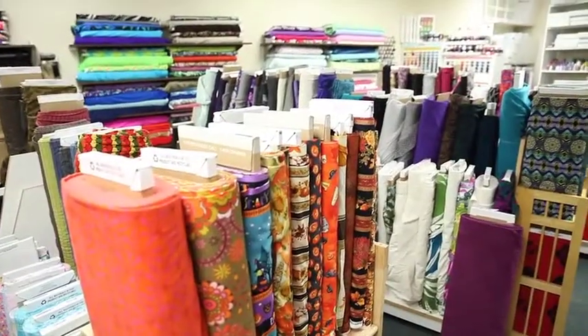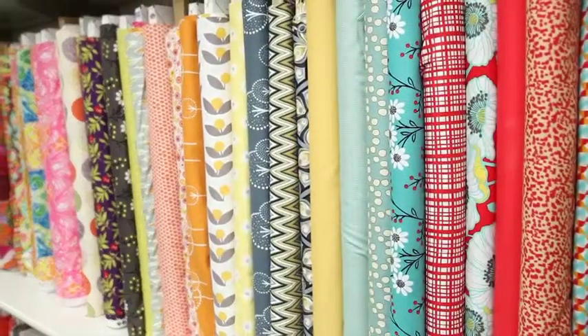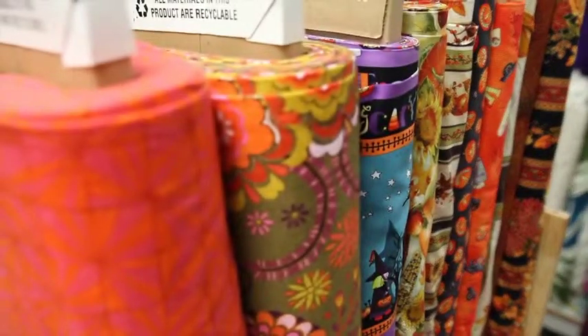It always surprises me when people come in and say, oh, I didn't know you had fabric. Fabric is our addiction. We carry both garment fabric, which is rare in Rochester, and then we also carry quilting fabrics. So we have something for everyone.